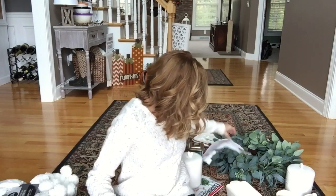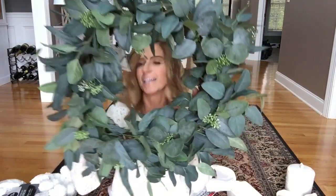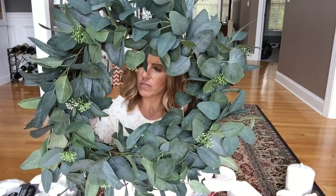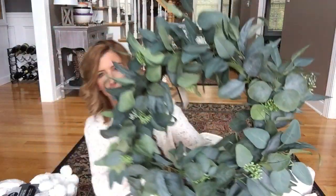From Target I got this wreath. This is not just Christmas — I would say it can be used any time of the year, and I'm just going to add different things to it. I can add some red berries or ribbon to make it more Christmassy, and in the spring I can add light pink or light purple. This was part of the Hearth and Hand collection at Target. Normally it was $34.99, but I got it on clearance for $24.48, which I thought was a great deal.